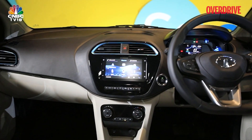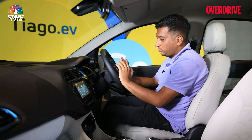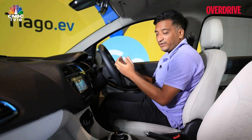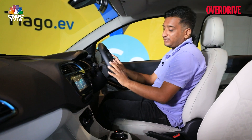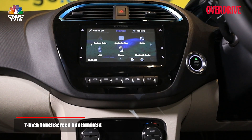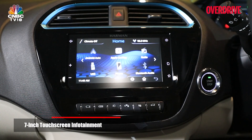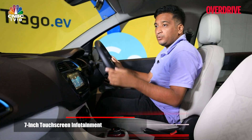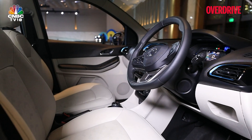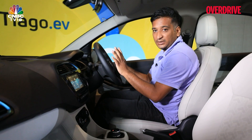The Tiago has always been popular for the amount of features Tata crams into this small hatchback, and that stays true with the EV version. Carried-over highlights include automatic climate control, a seven-inch touchscreen with eight speakers and Android Auto and Apple CarPlay, leatherette upholstery, projector headlamps, a height-adjustable driver's seat, and powered mirror adjustment. It's quite well-equipped for the segment, especially at the top trim level.